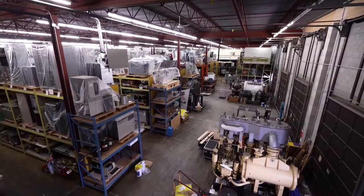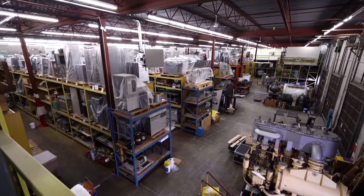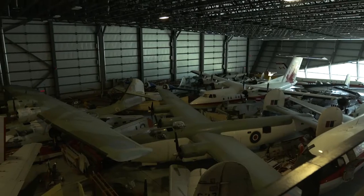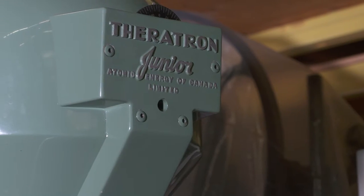Welcome to the Canada Science Technology Museum's Reserve Collection Facility. This is where we keep artefacts from the Science and Technology collection when they're not on display in exhibition. We have a diverse and vast collection of artefacts ranging from transportation, agriculture, aviation and space, communication, as well as industrial design and medical technologies.